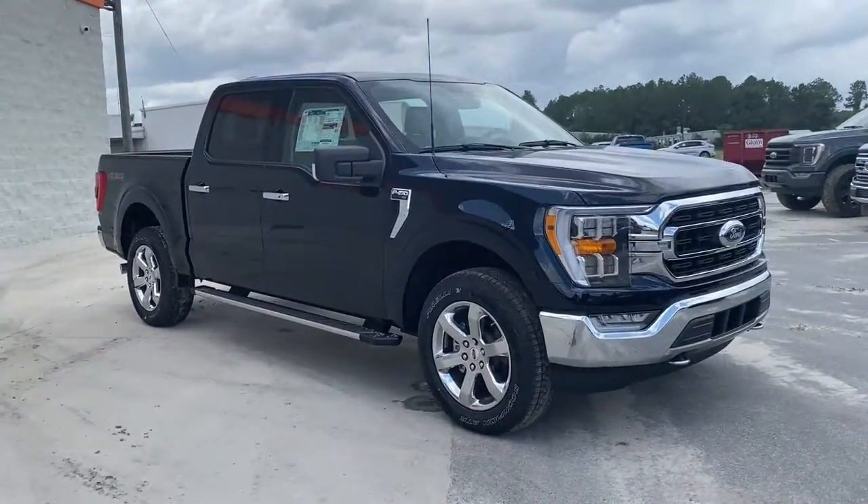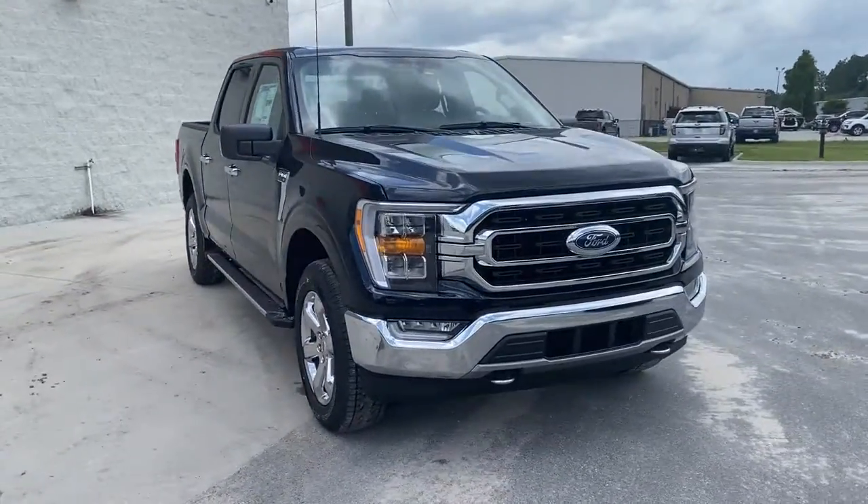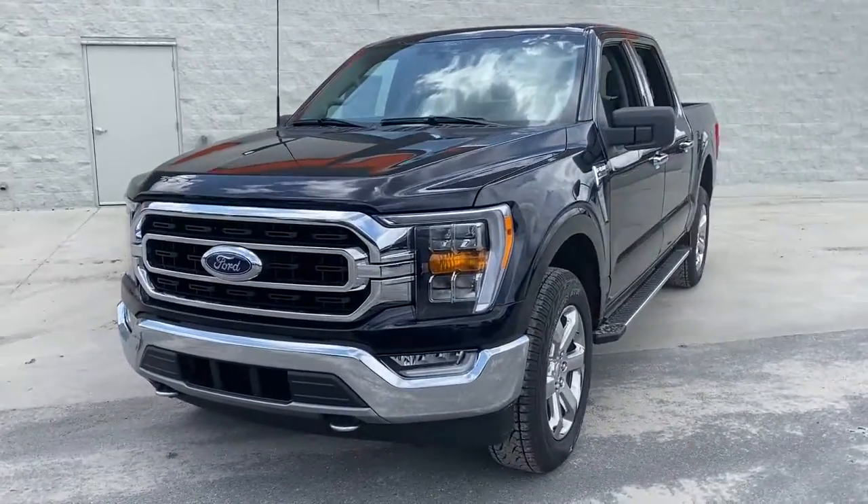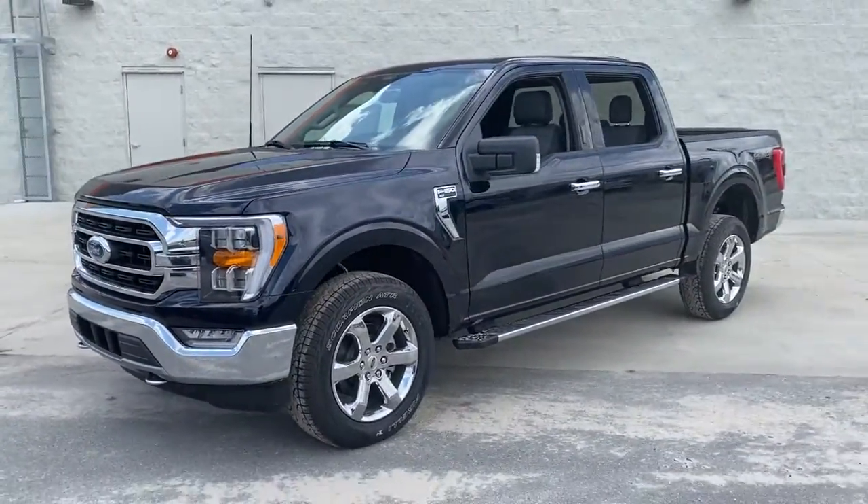Here is a wonderful 2021 Ford F-150. This rugged F-150 is ready for work, off-roading, or a little R&R.